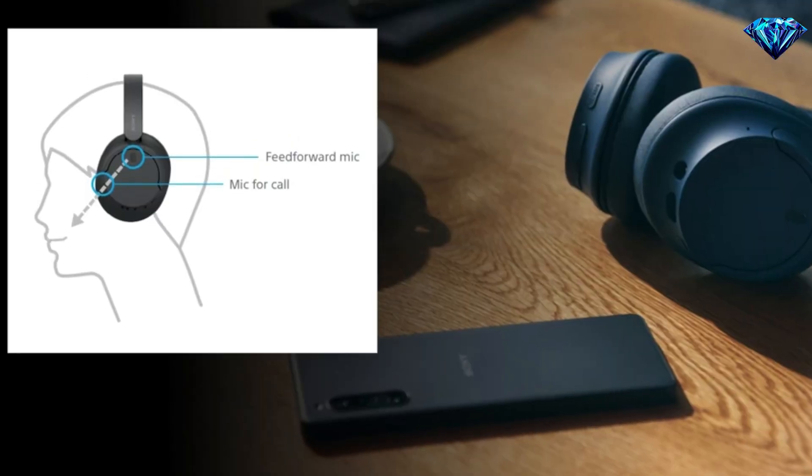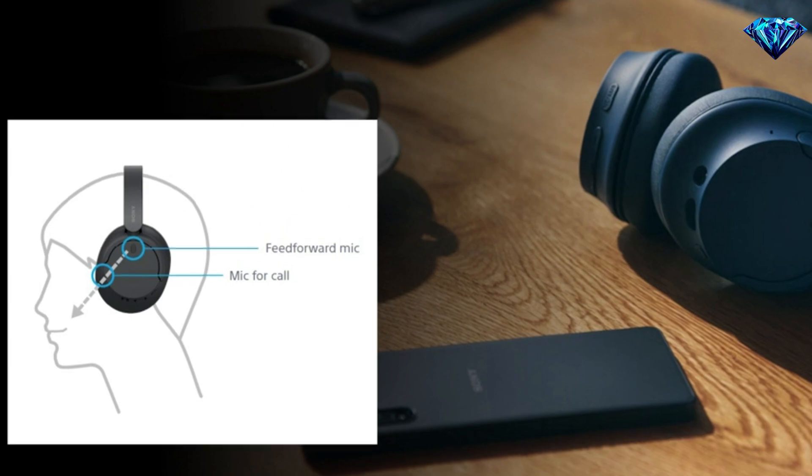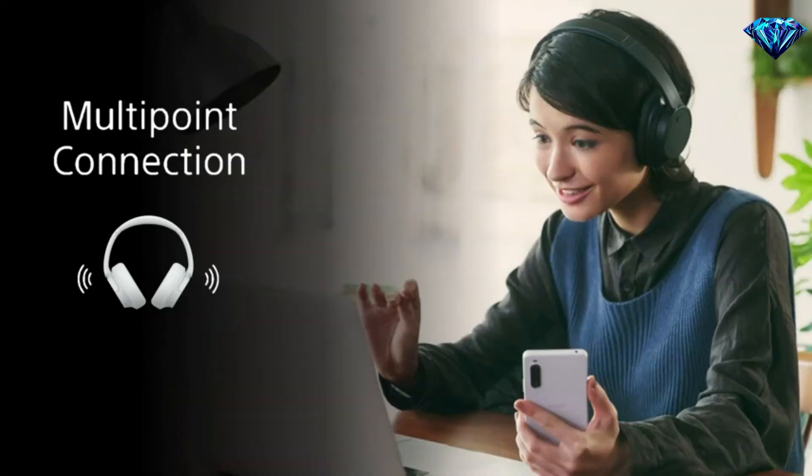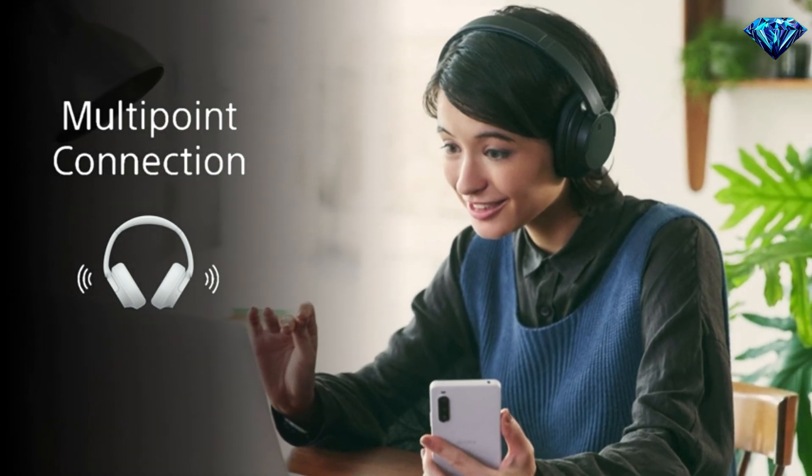For hands-free calling, precise voice pickup technology uses beamforming microphones to allow the headphones to pick up voices clearly. I've been able to try this out and it's really good. Also new for this year is multi-point connection, which enables the 720N to pair with two Bluetooth devices at the same time, so when a call comes in, your headphones know which device is ringing and connect to the right one automatically.